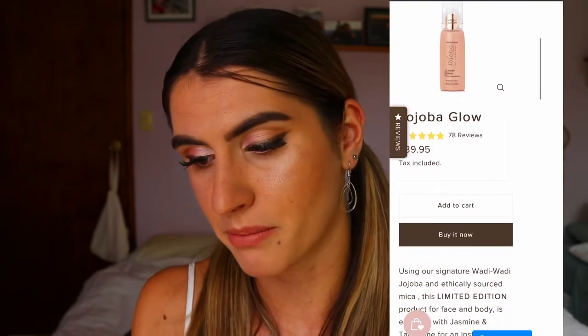It gives you this beautiful glistening healthy glow and it really catches the sun so well. I also love that it doesn't transfer onto clothes — I do like to wear white, and I was worried because some other body glows do transfer onto clothing, but this one I haven't found that issue. It's super affordable and I love that it's natural.